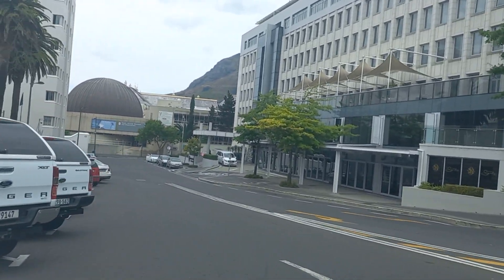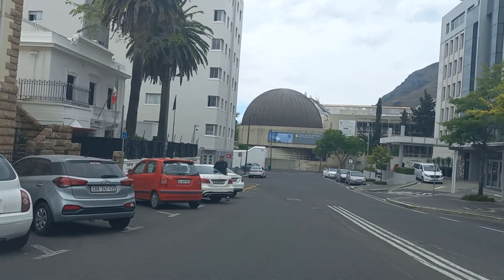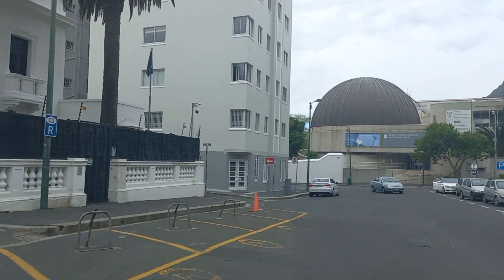And here we are. Let's go explore some more.